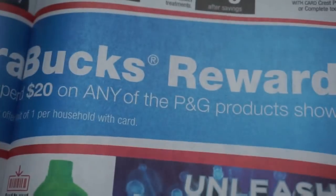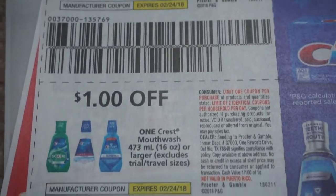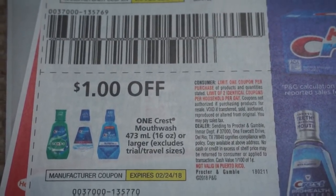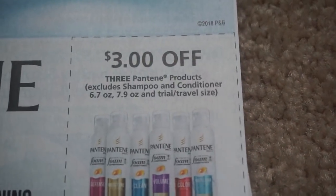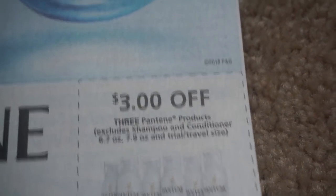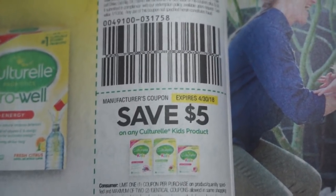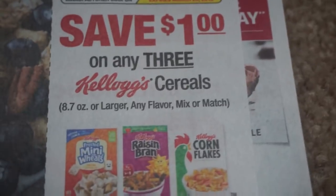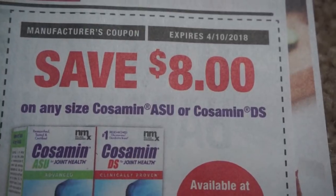We're almost done here, guys. $1 off Crest Kids — $4.2 oz or larger. Here is a mouthwash coupon for $1 off. $1 off Gillette, no big deal there. And then we have a $3 off of three Pantene — not a great deal there. Here are some Culturelle coupons. Kellogg's — we have $1 off of three, no good. Definitely Kellogg's Family Rewards dot com has better coupons.